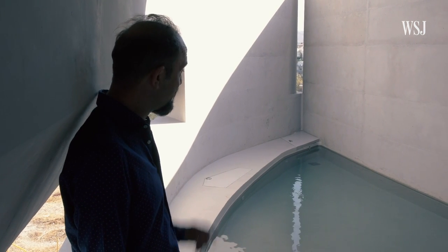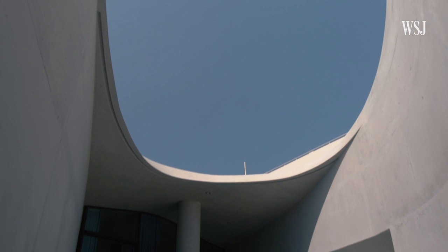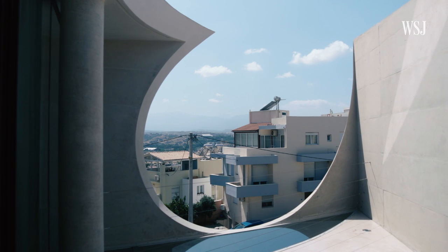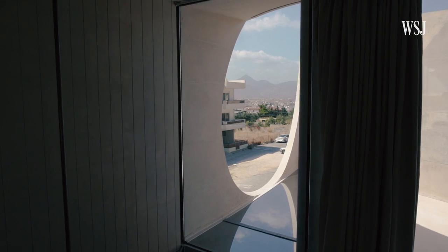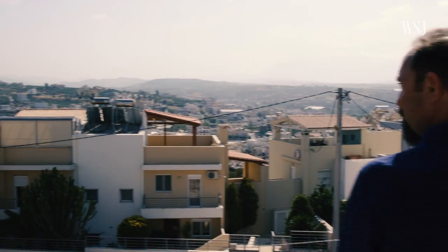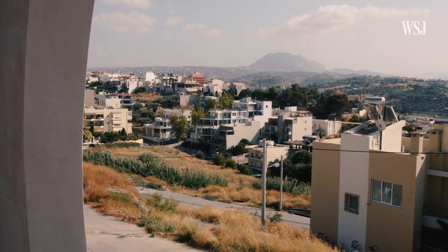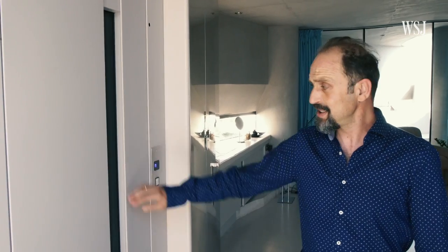I wouldn't advise you to jump in it, but it's very nice to cool your body in the very hot nights or days of summer — and we have a lot of them. The other part is also very interesting: because of that part you have the tear of God, and that's the view. That's the head of Zeus, who is very kindly to us in Crete.